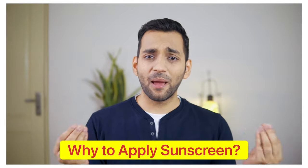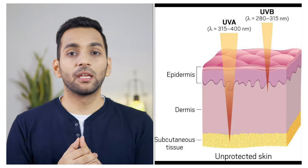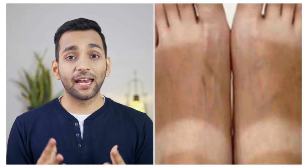First of all, let's understand why we should apply sunscreen. Sunscreen protects your skin from the sun, prevents premature aging, and also helps prevent tanning caused by the sun.